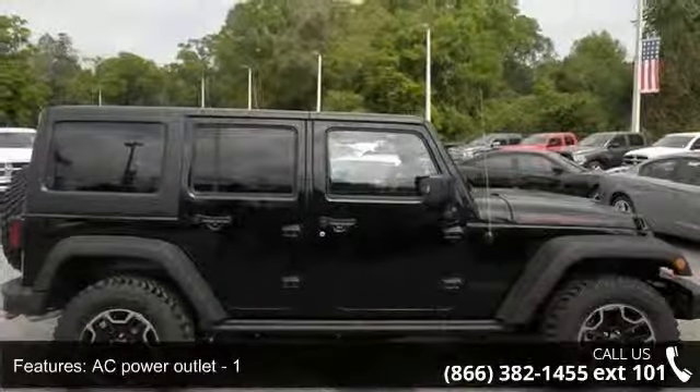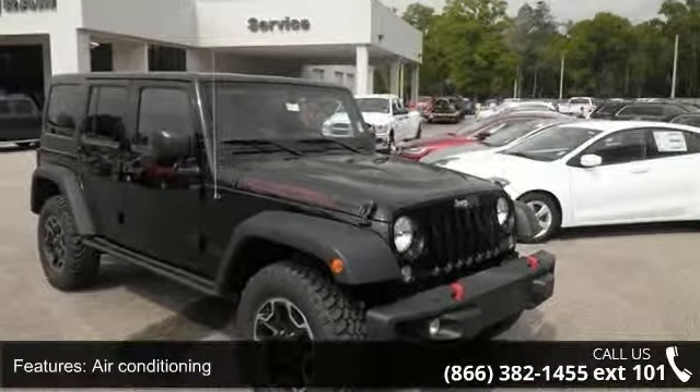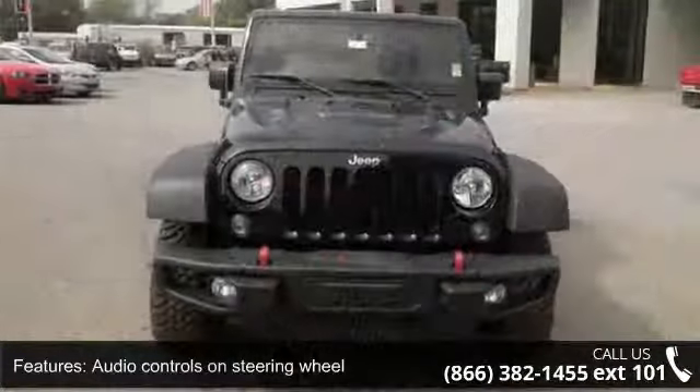This vehicle shows low mileage and offers a smooth ride. This car won't be available much longer. Call now to schedule a test drive at our dealership.